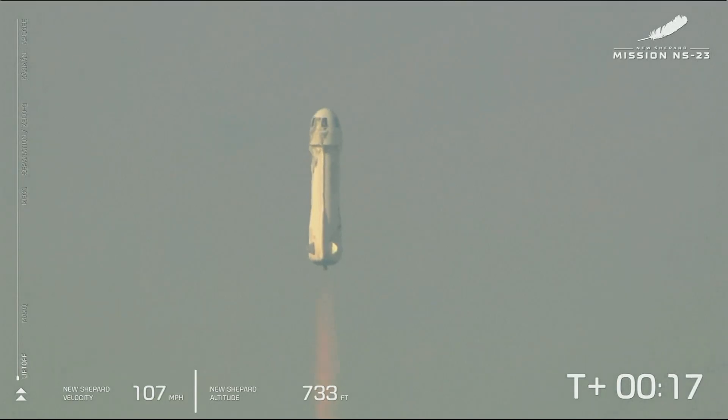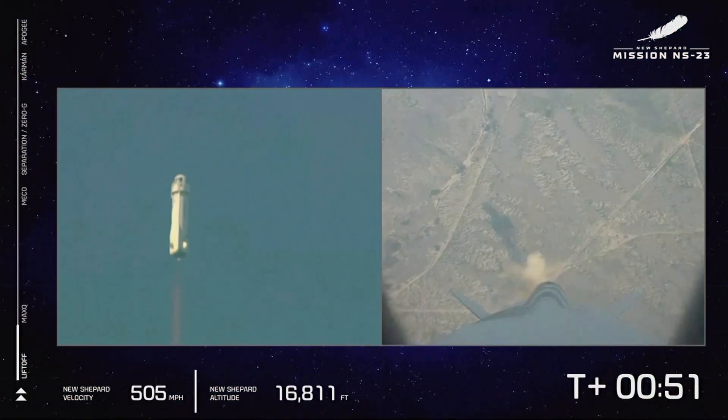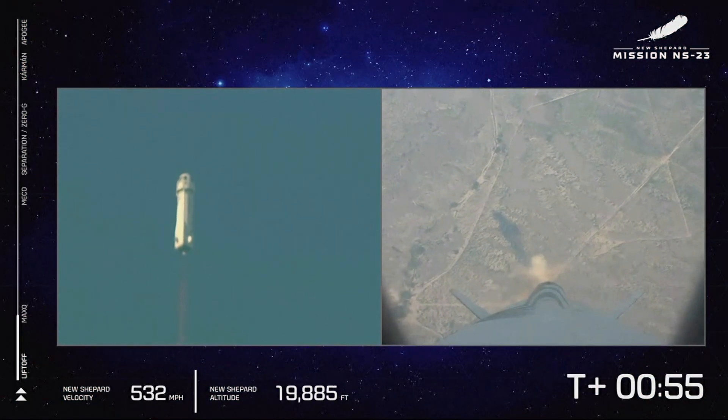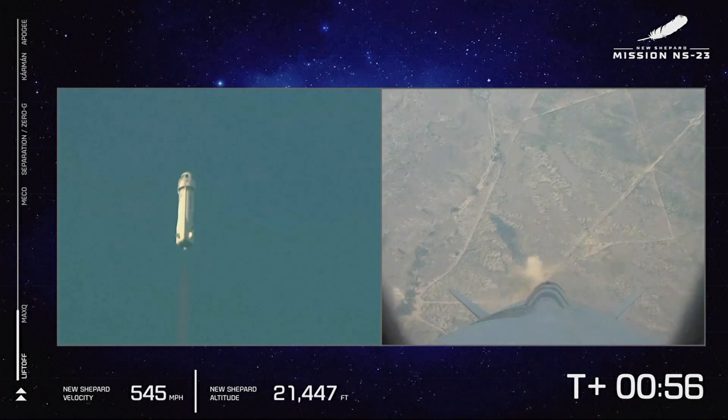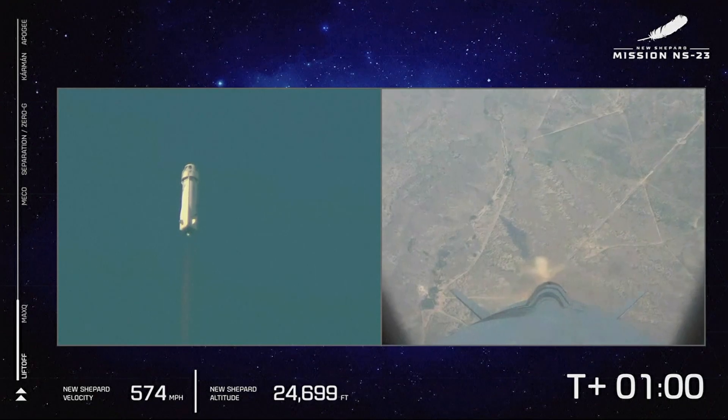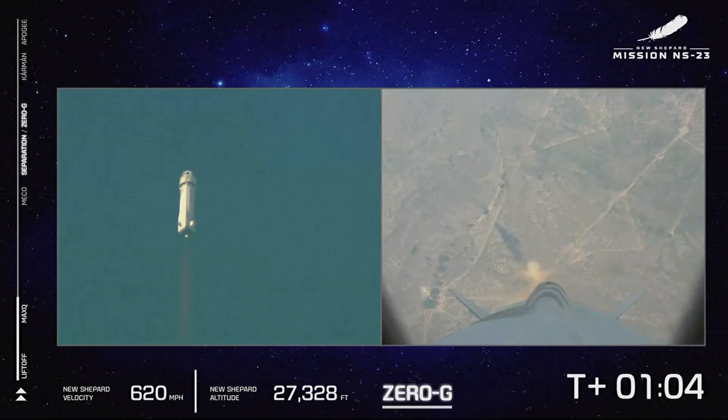Mission control confirms New Shepard has cleared the tower and is headed to space. The BE-3 engine throttled up as we're going to push up to max Q — that's the point where the aerodynamic stress on the vehicle is at its maximum. We're going to throttle back and then continue on up to space.